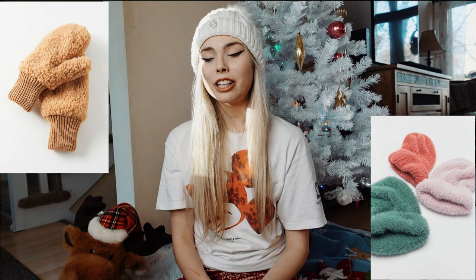Another great idea, especially if you live somewhere cold like me here in Michigan, would be hats, mittens, maybe a fur coat, or perfumes and lotions. You can literally never go wrong with those — they're essentials and you can never have too many.